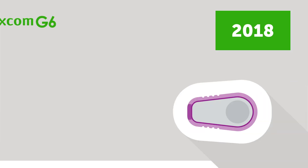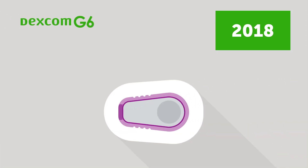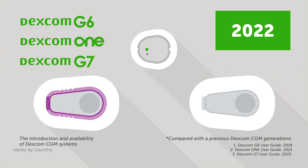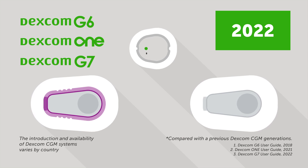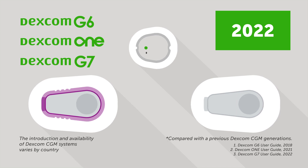With the Dexcom G6 in 2018, Dexcom 1 in 2021, and the Dexcom G7 in 2022, we helped users manage their diabetes more accurately and comfortably by making improvements in sensor size, accuracy, and ease of use.